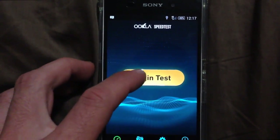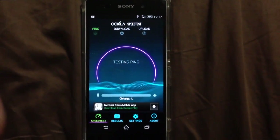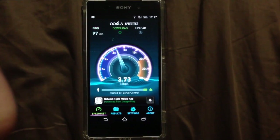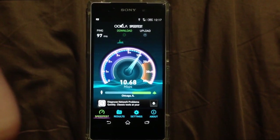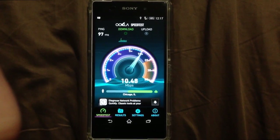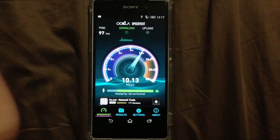Sorry about the background change — I recorded this video in two parts, one in the morning and one at night in a different spot in my house, but they're in the same location. Anyway, here's the LTE or 4G portion of the speed test. Let's see what we can get.